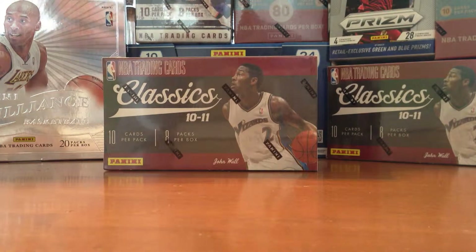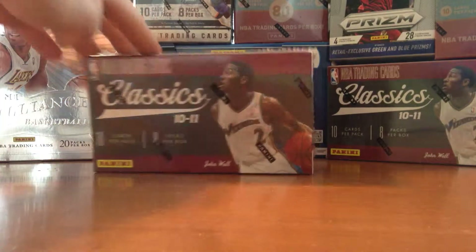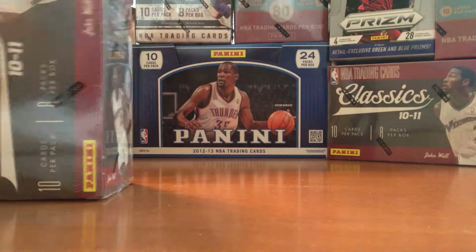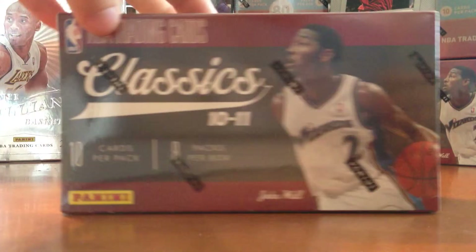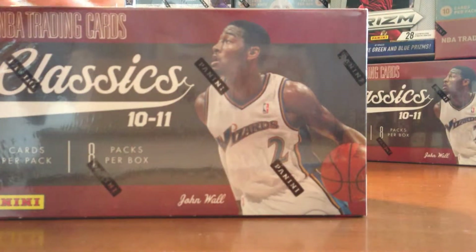Okay, box number two of 2010-2011 Classics from Panini. This is a little retail blaster box — the second one I've opened.